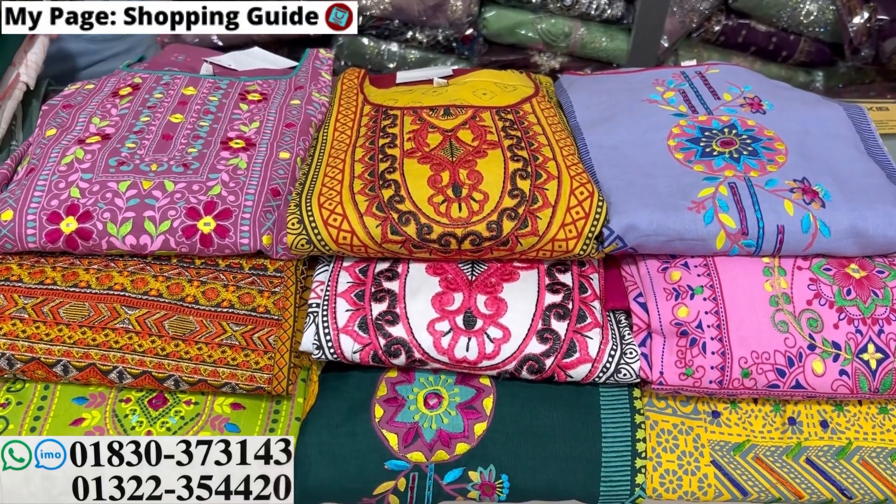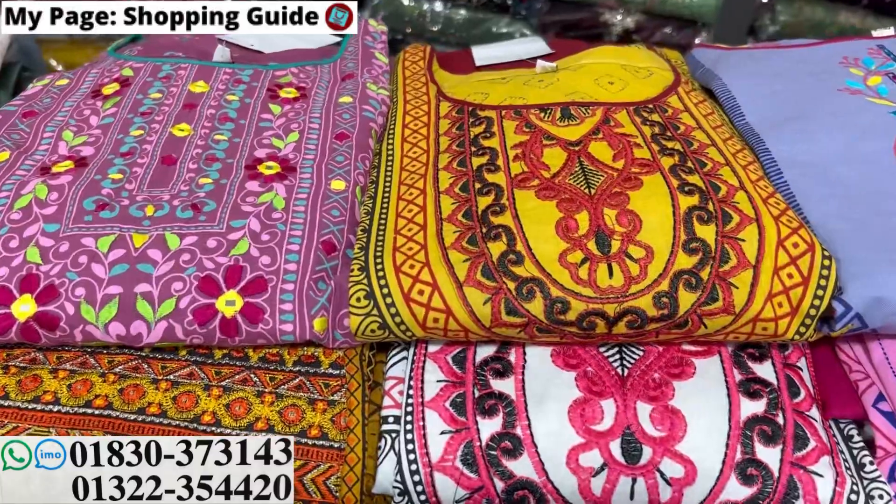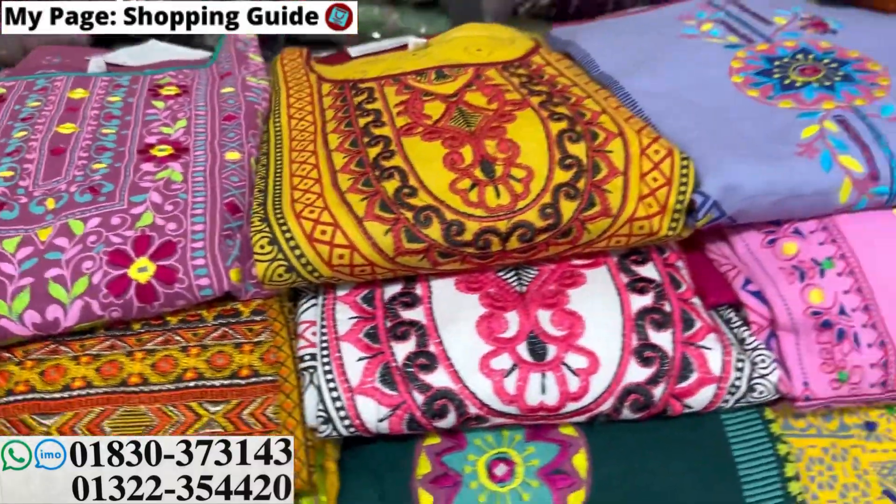Assalamualaikum, viewers. Welcome back to my channel. Shopping is a good time for my shop and I'll see you today. So, viewers, I'm going to check out our journals and I have my favorite book.